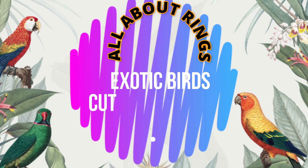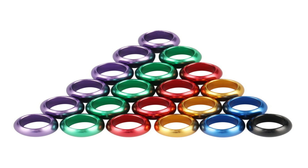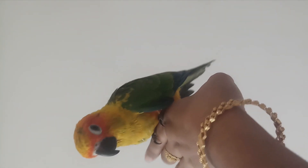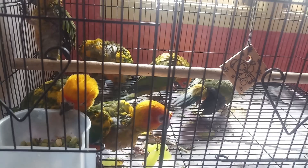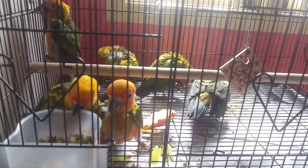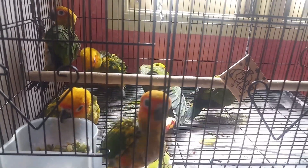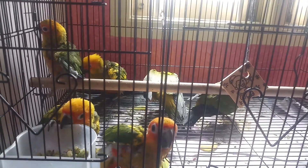Hi friends, now we are going to see a ring on the exotic birds. We are going to see a ring on the inside of the birds. First, we are going to identify the birds. If you have 5 to 6 birds, you can identify them. If you have a ring, you can identify the ring ID — you can note the name.